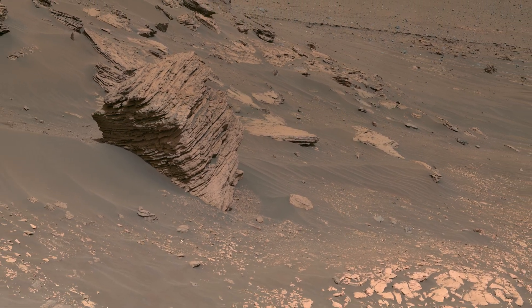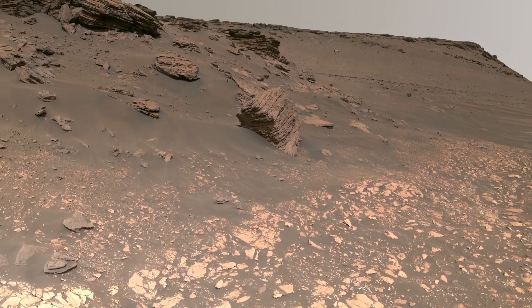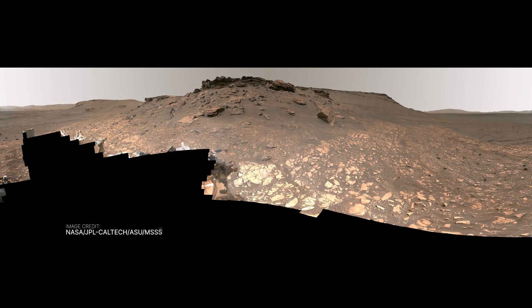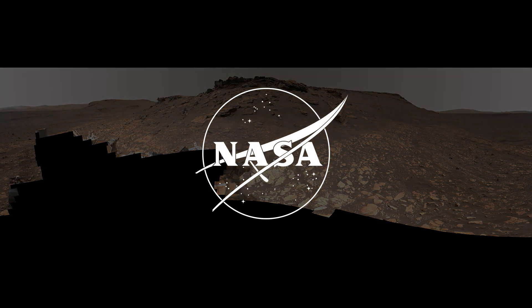Perseverance drove to the delta because it is a very promising place to look for signs of ancient life. We hope to learn more when a future mission brings these samples back to Earth. So far, we're excited by what we've collected. We'll see you next time.